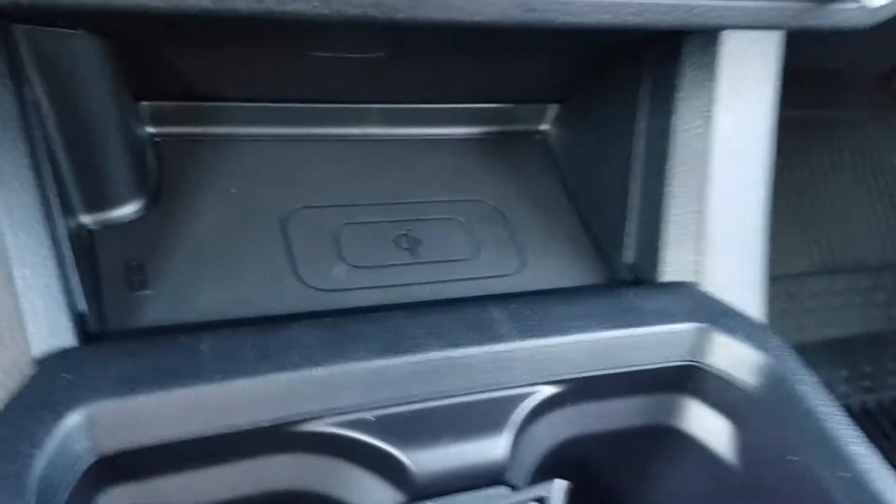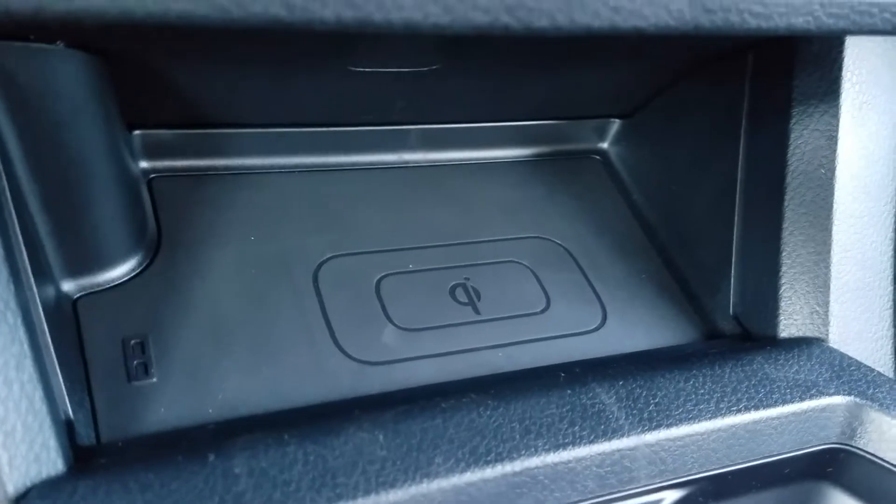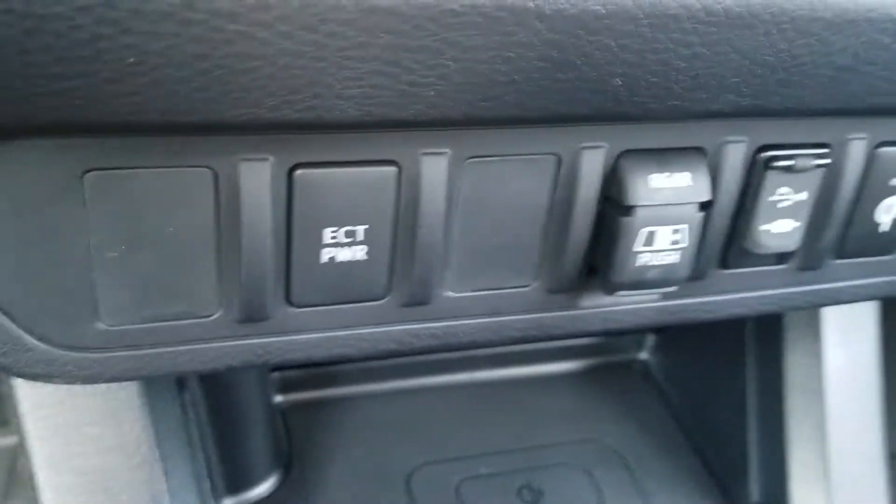It's got the Qi wireless charger for your cell phone — you just set your phone right there and it'll charge it up. It also has a power back mirror.